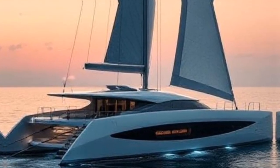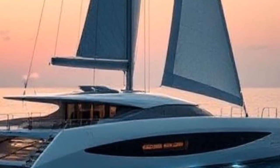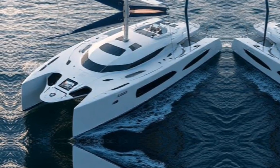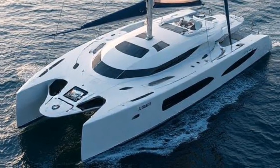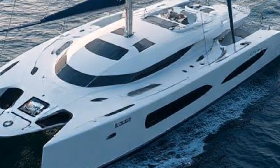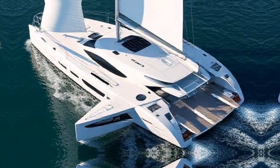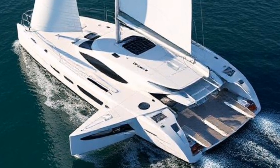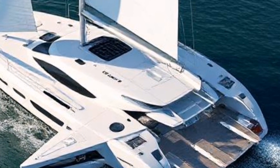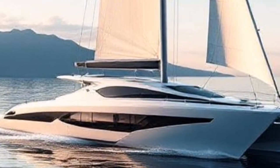As we've seen today, the world of sailing is evolving rapidly. With automated systems, smart technology, and a focus on sustainability, futuristic sailing yachts are set to redefine our experience on the water. Thank you for joining us on this journey through the future of sailing. If you enjoyed this video, don't forget to like, subscribe, and hit that notification bell for more exciting content about the world of yachting and beyond. Until next time, keep dreaming big and exploring new horizons.